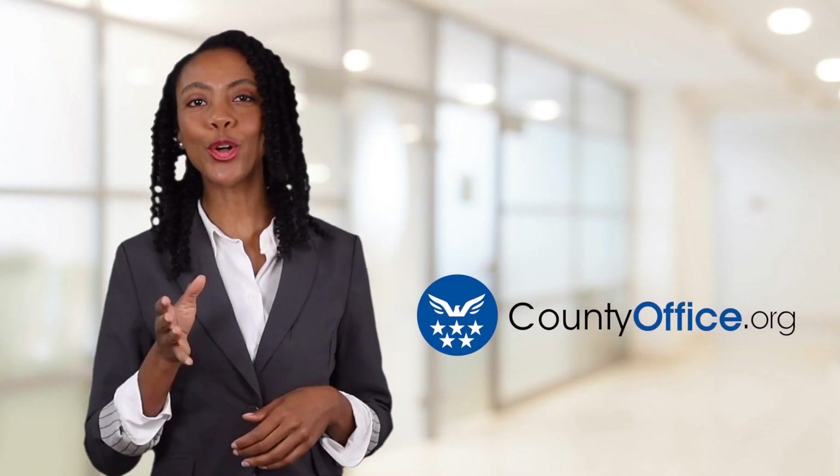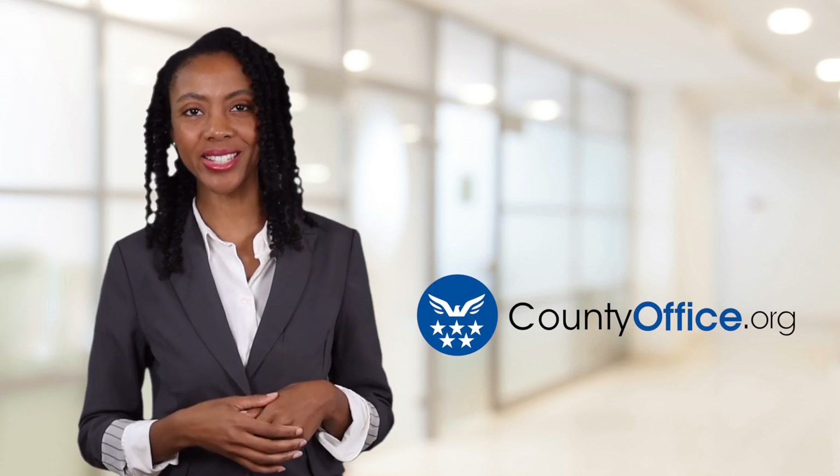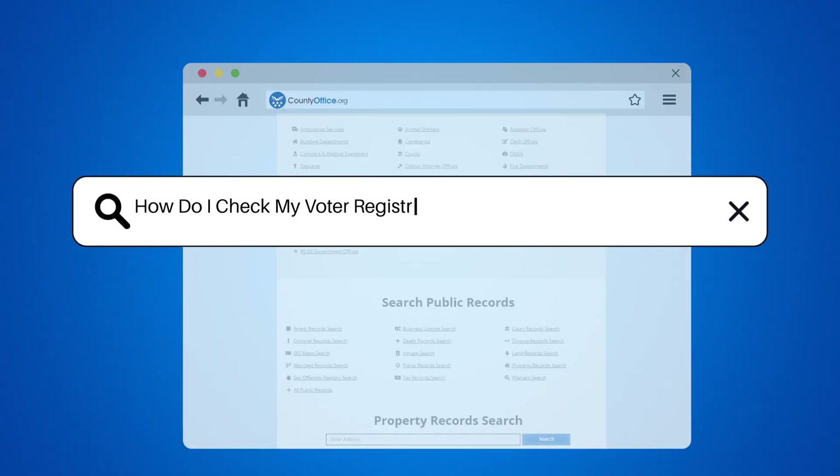Welcome to County Office, your ultimate guide to local government services and public records. Let's get started. How do I check my voter registration status in Alamosa, Colorado?